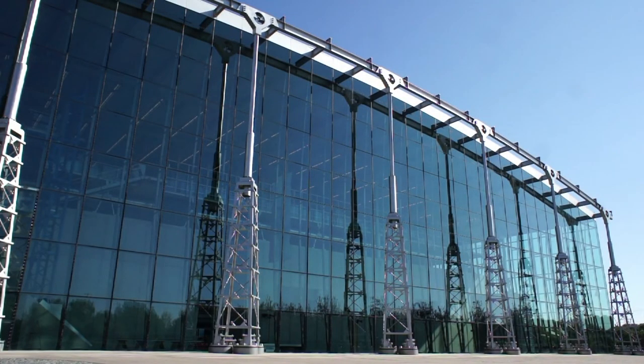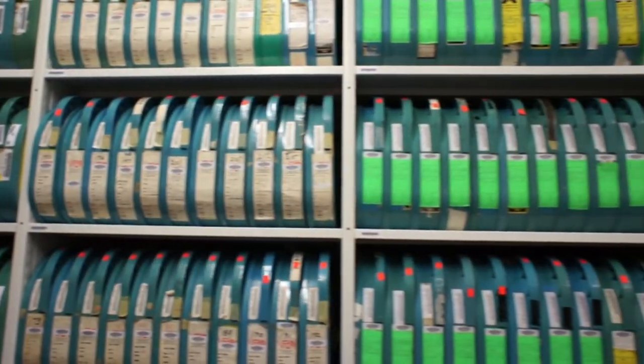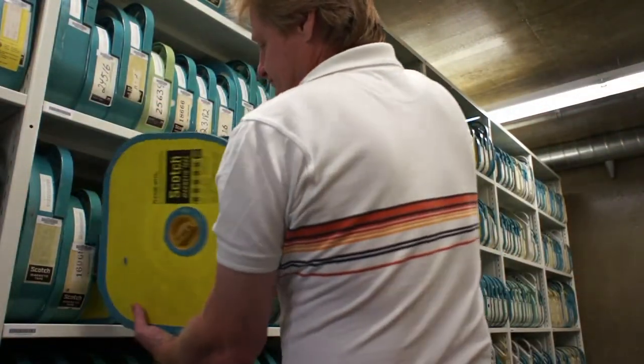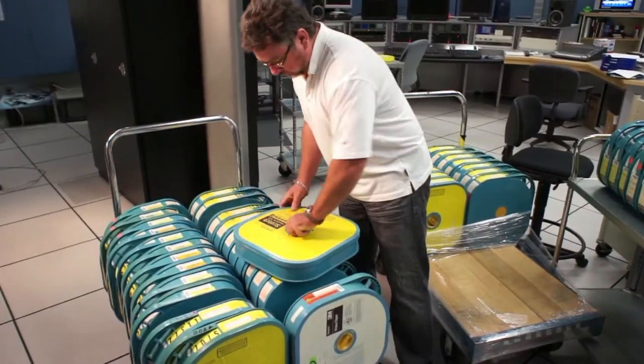Deep within the climate-controlled vaults at Library and Archives Canada's Preservation Centre are over 130,000 hours of video recordings and 400,000 hours of audio recordings of historical significance. Library and Archives Canada is mandated to preserve and to make accessible these recordings to current and future generations.